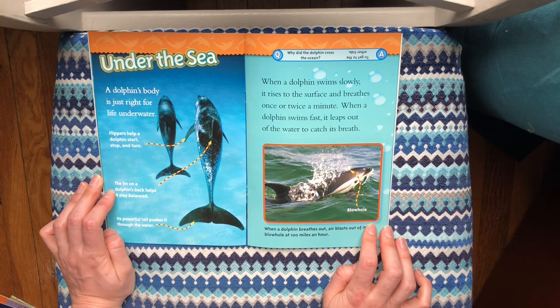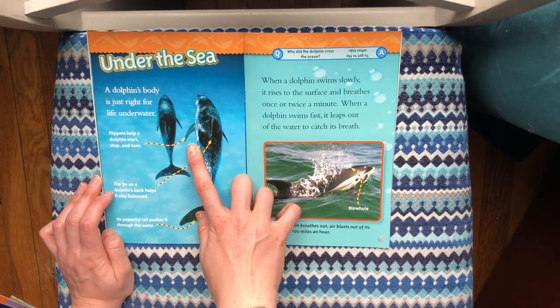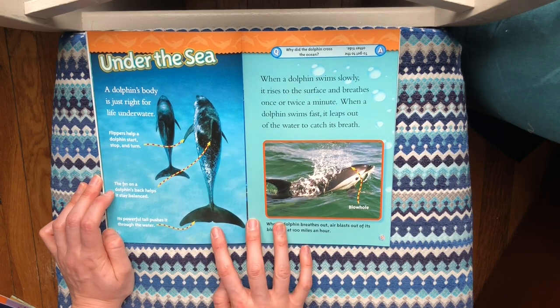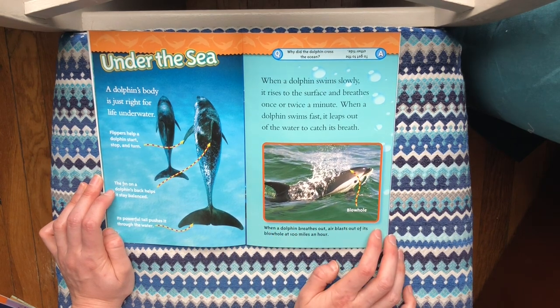A dolphin's body is just right for life underwater. Flippers help a dolphin start, stop, and turn. The fin on the dolphin's back helps it stay balanced. Its powerful tail pushes it through the water. When a dolphin swims slowly, it rises to the surface and breathes once or twice a minute. When a dolphin swims fast, it leaps out of the water to catch its breath.